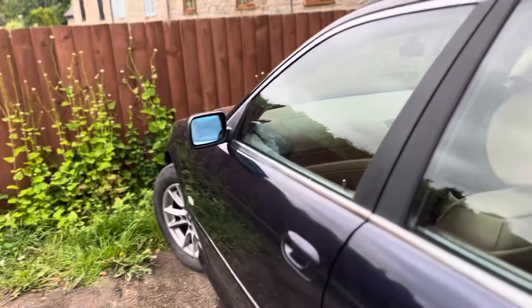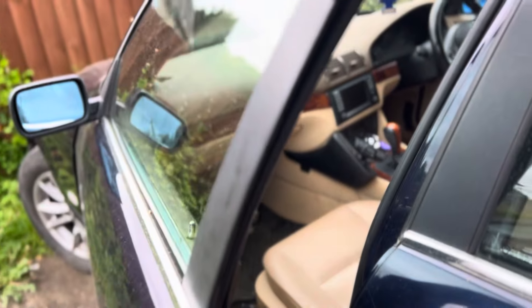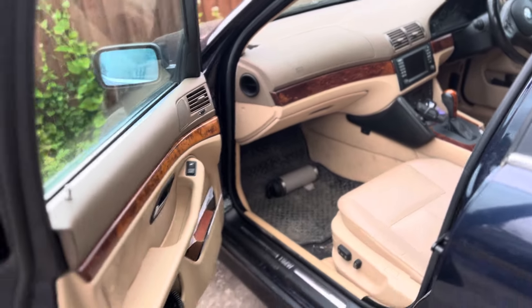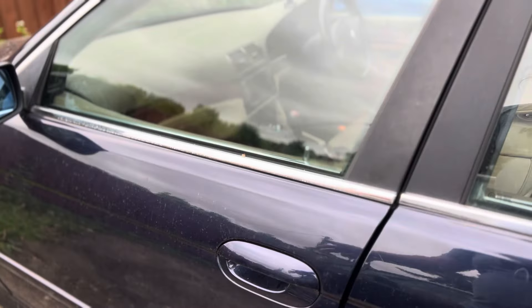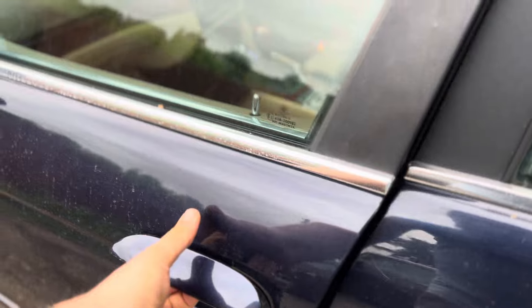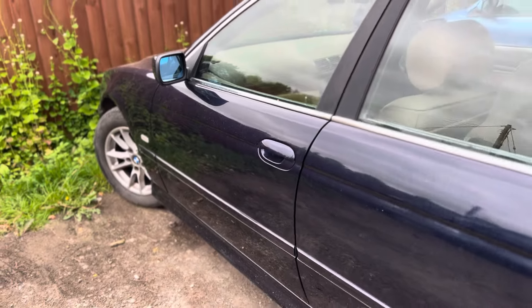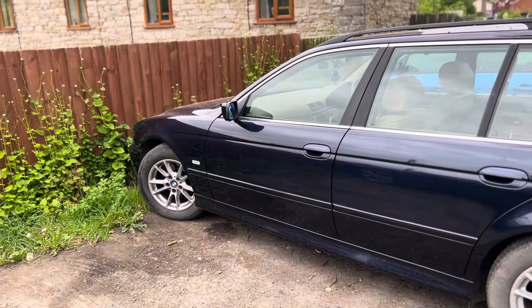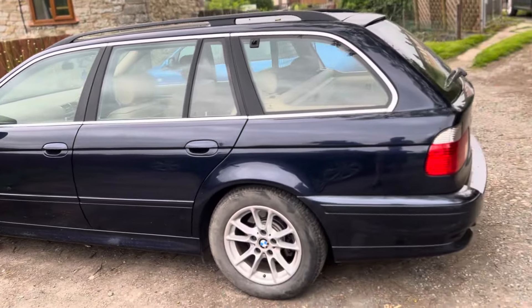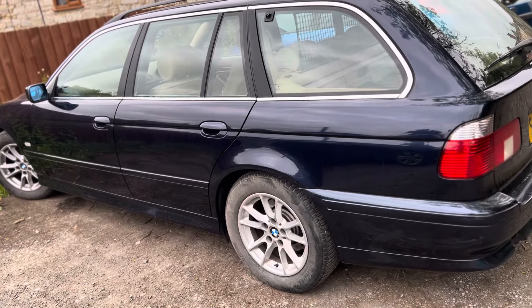The second thing you notice is the weight and heft of these doors. These are heavy doors — they're built properly. They've got proper big chunky latches on. If you just gently push them, they don't shut properly; you have to give them a good shove. And it's all the little touch points that you interact with during your time with a particular car.